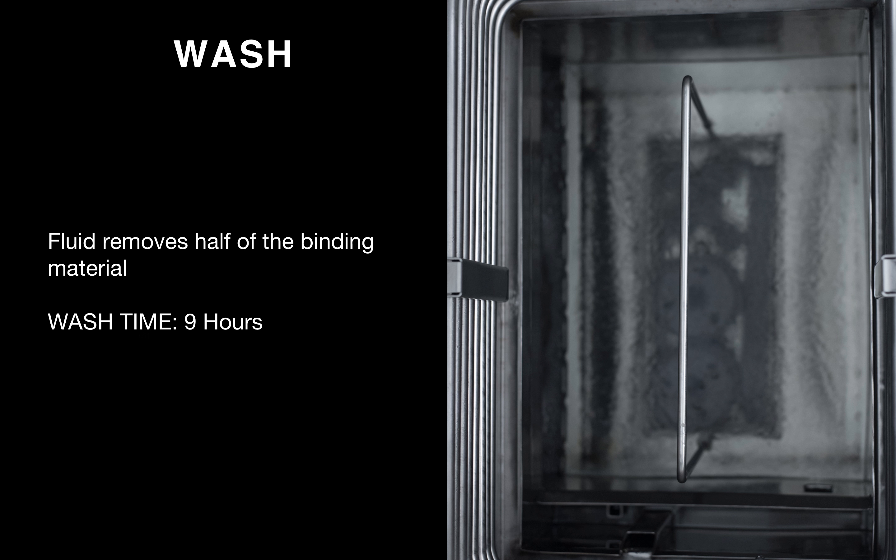Once the part has been printed, it's just like an injection molded part — it's in what we call the green state. From here on out, it's metal injection molding post-processing. There are two steps. The first is called the wash: you put the part in a cleaning fluid which removes half of the plastic binding that holds the metal powder. In the case of this part, you wash it for around nine hours, removing the wax-based portion of the binding material.